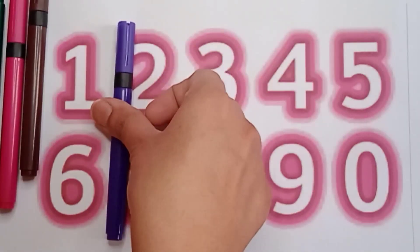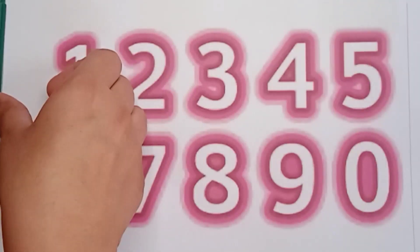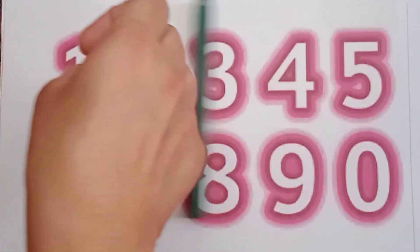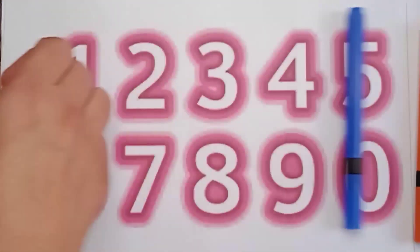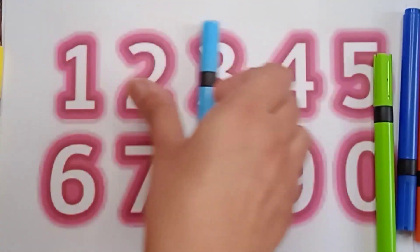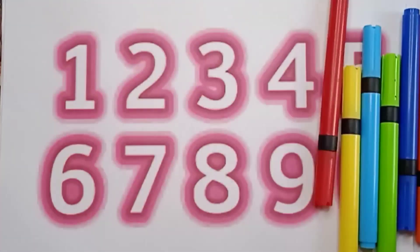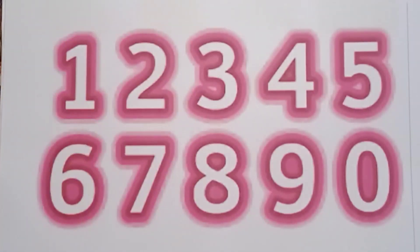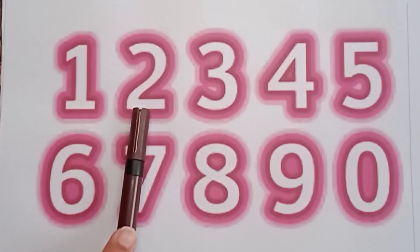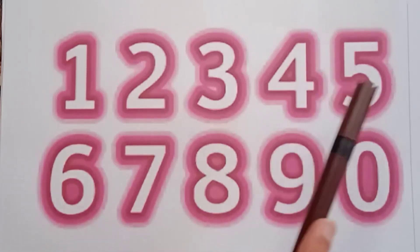One, two, three, four, five, six, seven, eight, nine, ten, eleven. There are eleven colors! One, two, three, four, five.